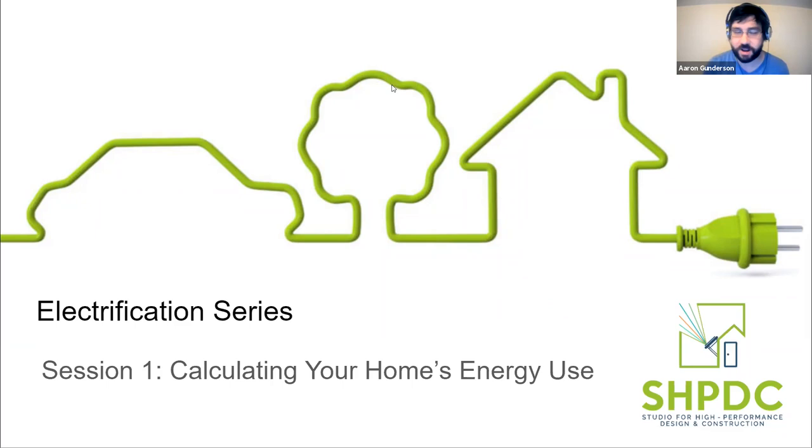Hello everybody. Thank you for being here and welcome to session one of the electrification series put on by the Studio for High Performance Design and Construction. It's great to see so many folks virtually here joining us. My name is Aaron Gunnarsson. For those who can see me on your screen, I help with the Studio for High Performance Design and Construction.